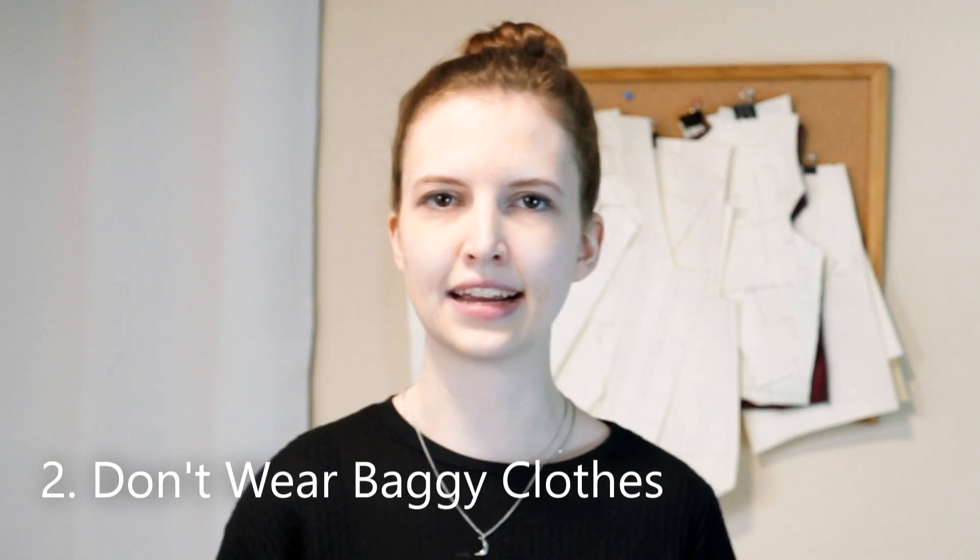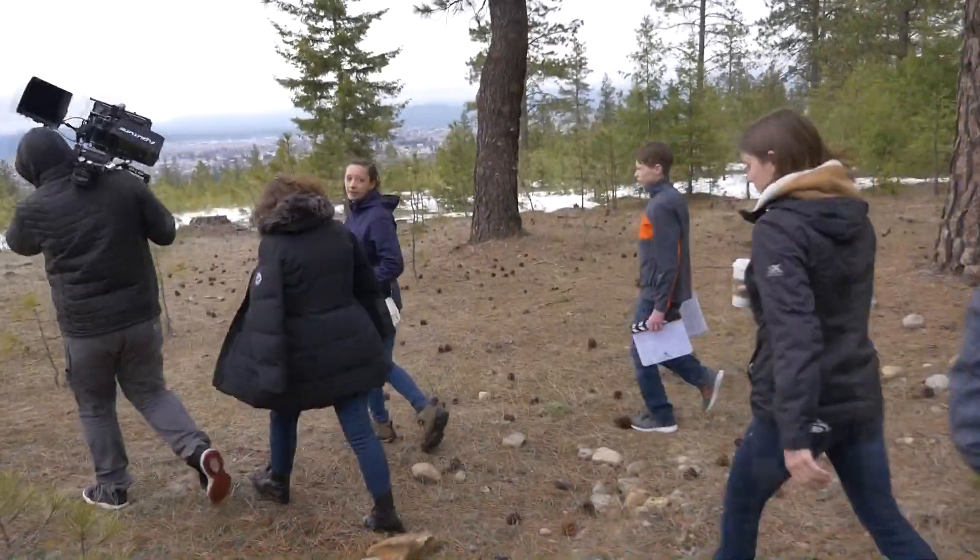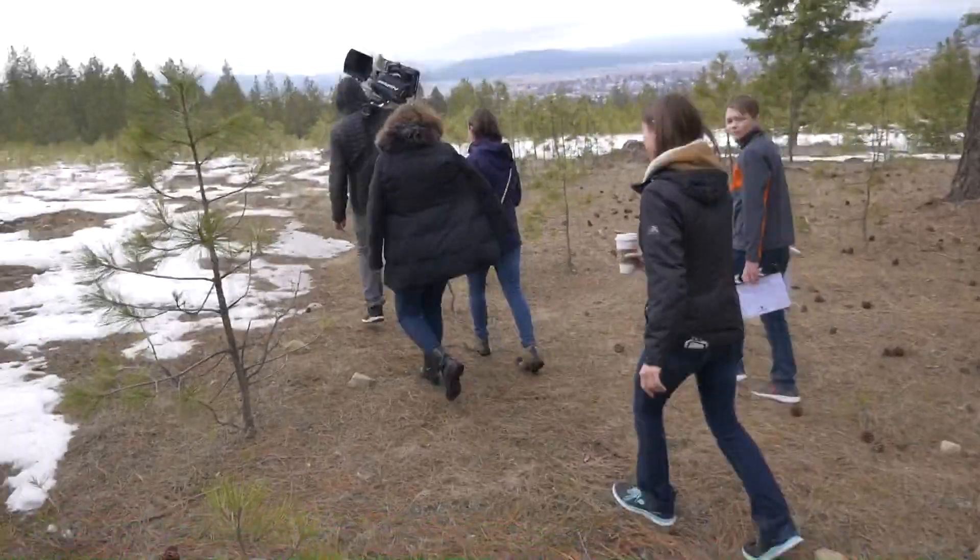Even though you want to choose comfortable clothing, make sure that you're not wearing anything too baggy or bulky. You want to make sure that you can move around and that your clothes don't hinder you in any kind of way. Something more fitted is always going to be a little more comfortable and easier to move around in anyway, so avoid baggy oversized clothes.